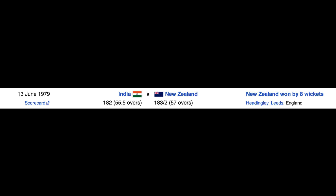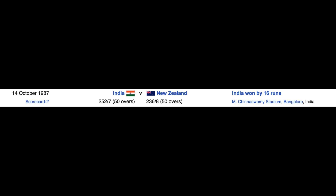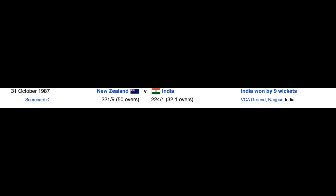India and New Zealand went head-to-head again in 1979, and New Zealand won that match by 8 wickets. The next matches between the two teams were in the 1987 World Cup, where they met twice and India won both matches, bringing their head-to-head scores to 2 each.